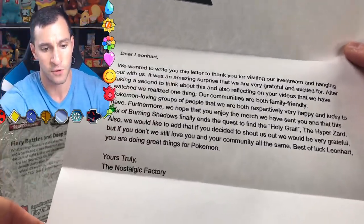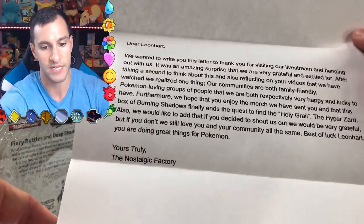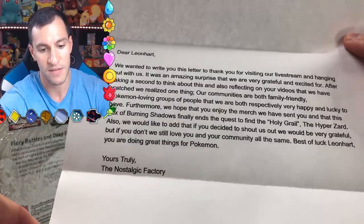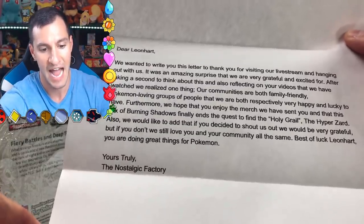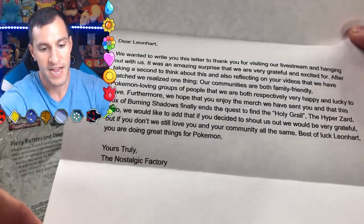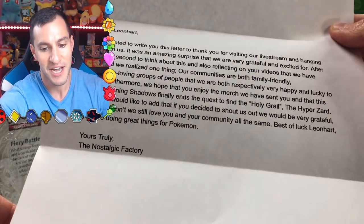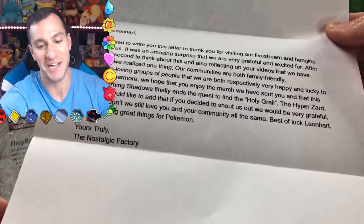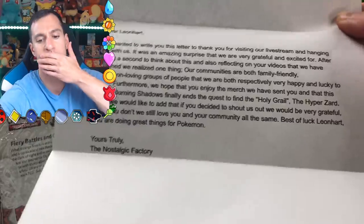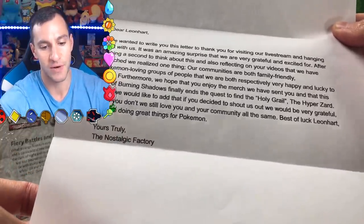It was an amazing surprise and we are very grateful. 'After taking a second to think about this and reflecting on your videos that we have watched, we realize one thing: our communities are both family-friendly, Pokemon-loving groups of people that we are both respectively very happy and lucky to have.' Ain't that the truth? 'Furthermore, we hope that you enjoy the merch we have sent you and the box of Burning Shadows. Finally ends the quest to find the holy grail Hyperzard — the Rainbow Charizard.' Oh my god. 'We would like to add, if you decided to shout us out, that would be great.'